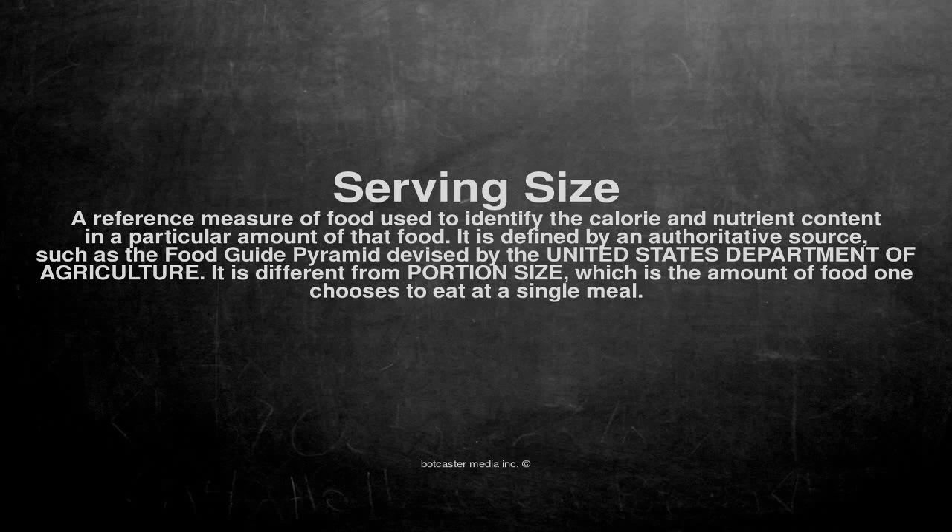Serving size: a reference measure of food used to identify the calorie and nutrient content in a particular amount of that food. It is defined by an authoritative source, such as the food guide pyramid devised by the United States Department of Agriculture.